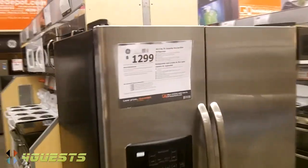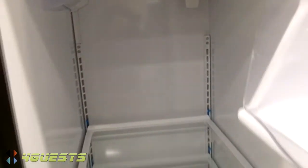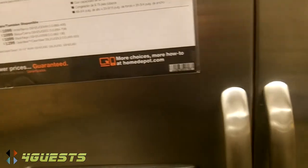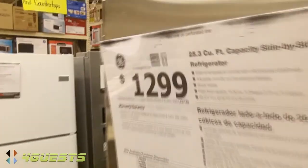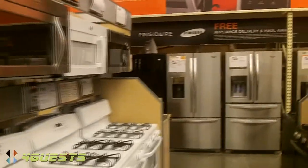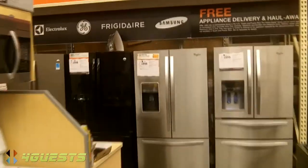This GE here is about the size we have now, and that's not real big. We're finding ourselves a little short of space, especially in the freezer, and the family's growing. That's about what we paid — about $1,300 — but it's time to move up to something a bit bigger.